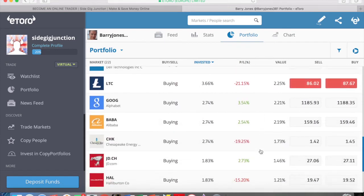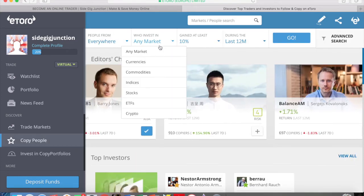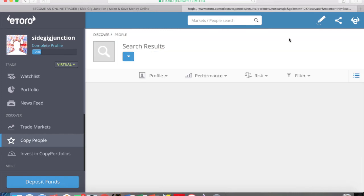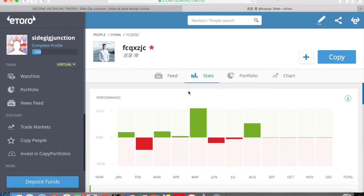Let's go back to the people list and find somebody who is actually trading currencies. If we select currencies and click go, we get 65 results. Let's have a look at this trader here — he's had a 20% return over the last 12 months.